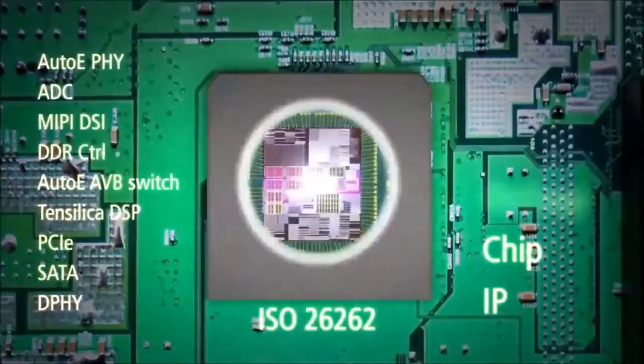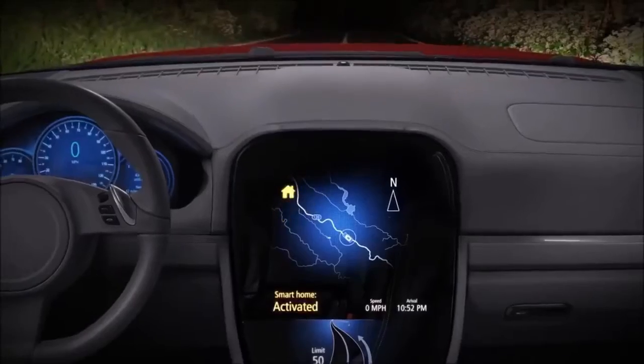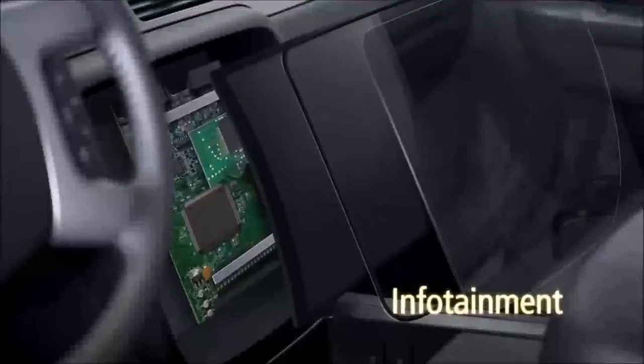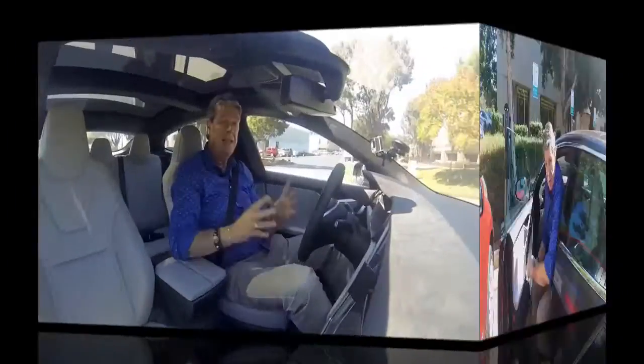Tensilica's DSPs are also used in an automotive radar system, setting the stage for autonomous driving. NXP Semiconductors uses Tensilica's Hi-Fi Audio DSP in their infotainment chips to clean up the driver's voice and process commands. Take today's modern automobiles, for example — for the safest possible driving experience, people now speak their instructions.